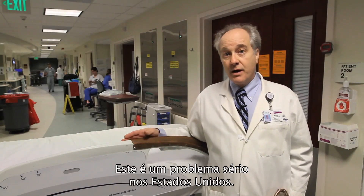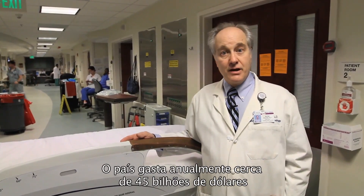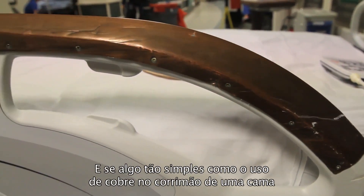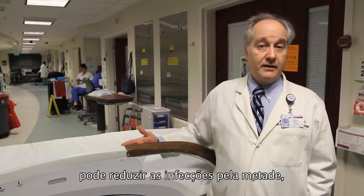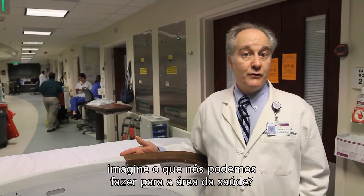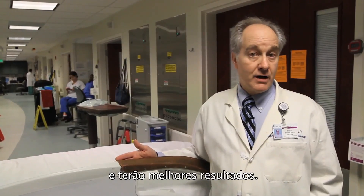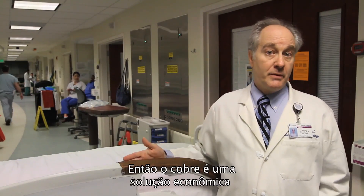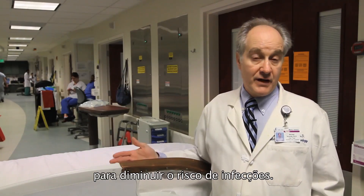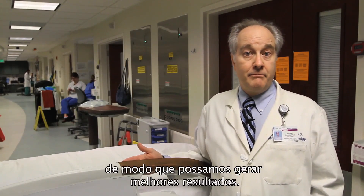This is a serious problem in the United States today. The United States spends about 45 billion extra dollars on hospital-associated infections each year. And if something as straightforward as putting copper on the rail of the bed can cut infections in half, just imagine what we can do for healthcare. The patients won't acquire the infection. They'll have a better outcome. So copper is really an inexpensive solution to lowering your risk of acquiring an infection. And at MUSC, it's all about lowering the risk to the patient so that we can generate better outcomes.